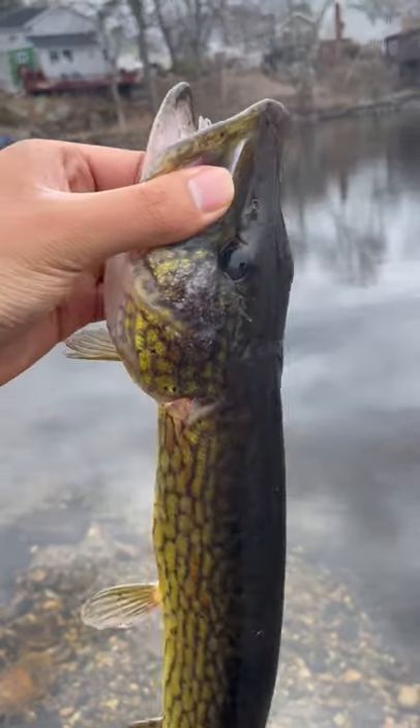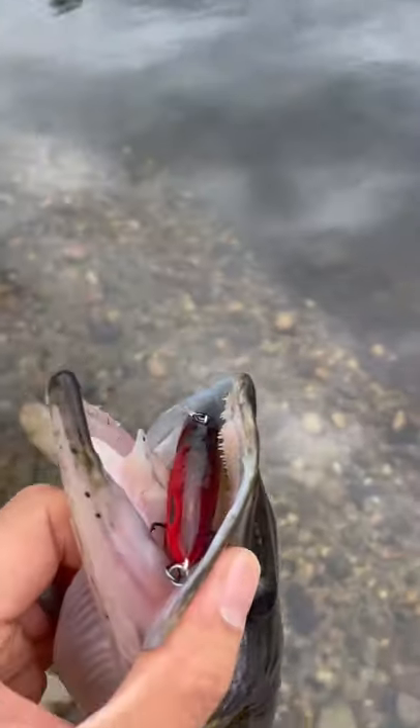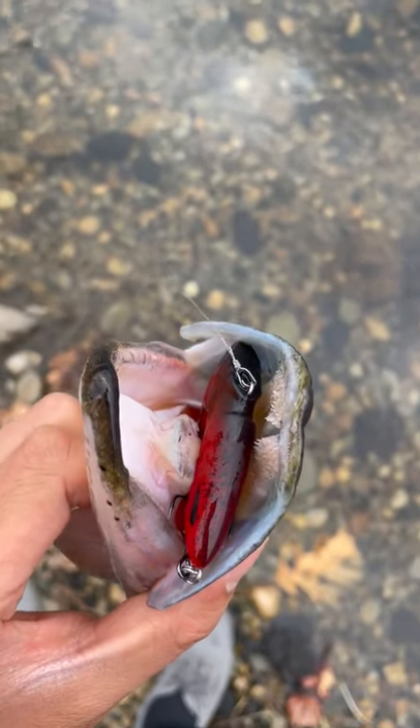It wasn't too long before our old friend came along — a big, slimy pickerel. Pickerel eat very differently than bass do. Bass like to nibble and take their time, but pickerel eat all in one gulp.